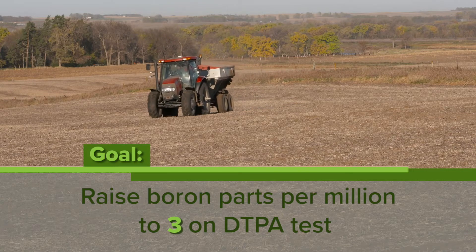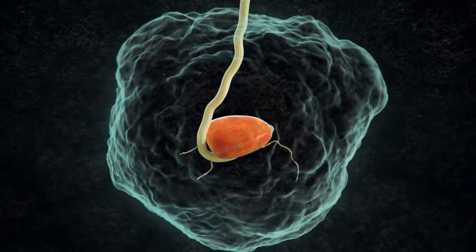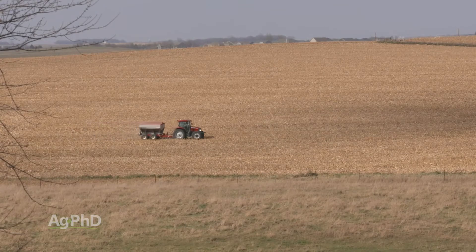This is a broadcast-type application, and we often get questions about banding — can you put it in-furrow or close to the seed? No, you can't. You don't want to put a large amount of boron in close proximity to the seed. When applying a decent amount of boron, spreading it out as a broadcast application really adds to the safety of the product.